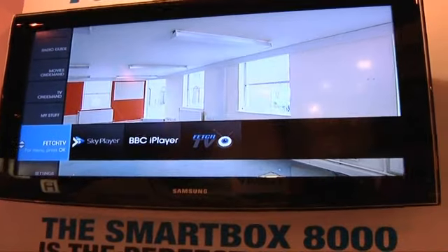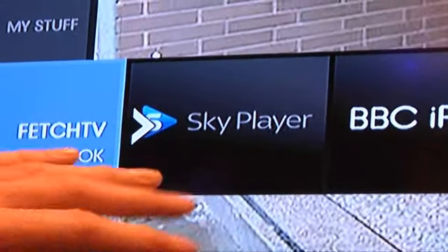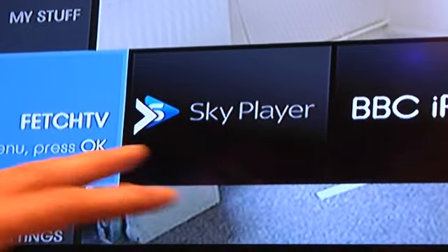But what it also does is give you access to a lot of great other services that are available online. For instance, we provide access to BBC iPlayer, so you've got the last seven days — about 400 hours of BBC content available. And we're launching, in a couple of months' time, access to Sky Player as well, so that you can subscribe to all of the Sky online services.